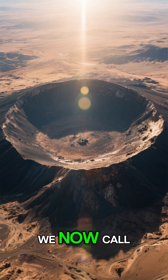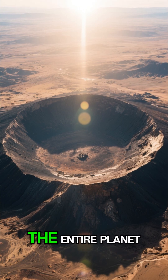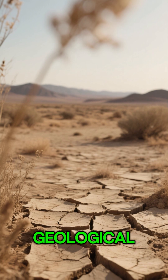The explosion carved out what we now call Meteor Crater, also known as Barringer Crater. It remains one of the best preserved impact sites on the entire planet. But why? Arizona's dry climate has protected it from the erosion that wears down most geological features.